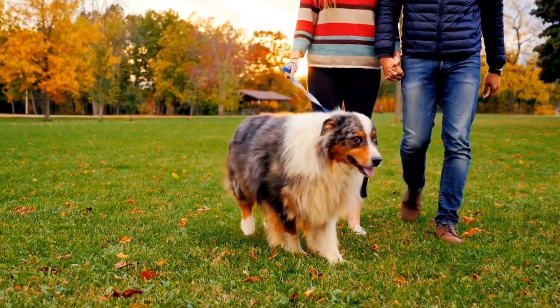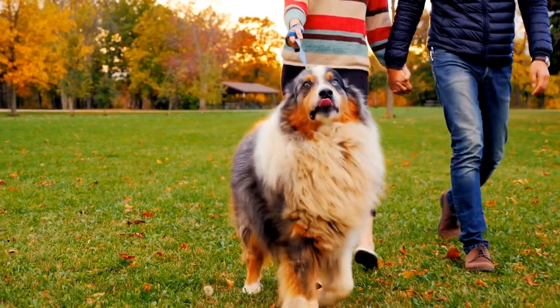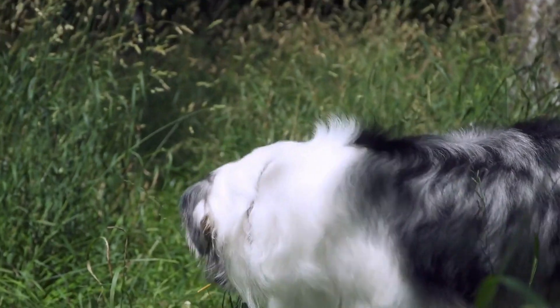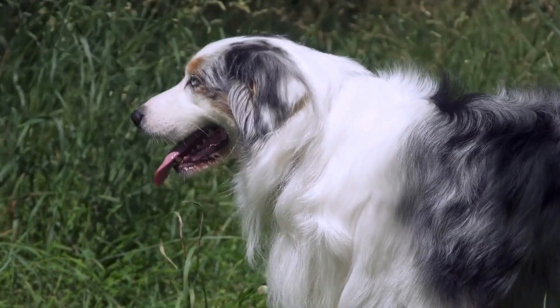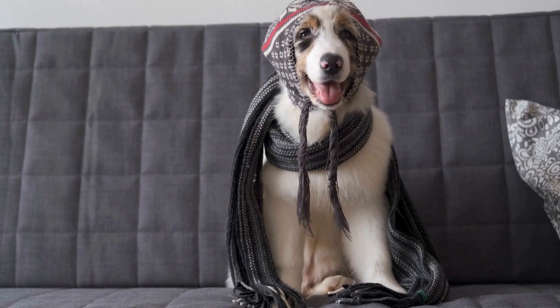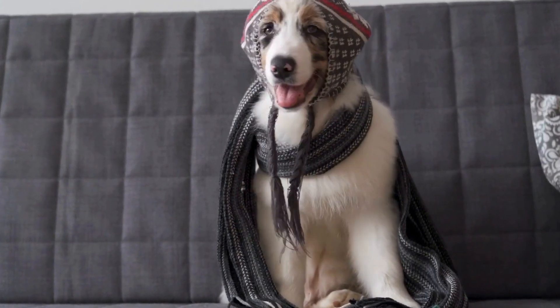4. Trainability. Australian Shepherds are highly intelligent and thrive on mental stimulation. Assessing their trainability measures their ability and willingness to learn new commands or tasks. They should display attentiveness, quick and willing responses to cues, and the ability to adapt to changing situations.